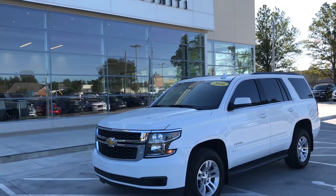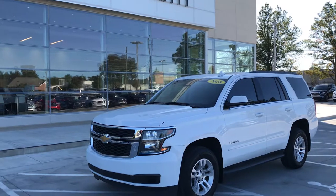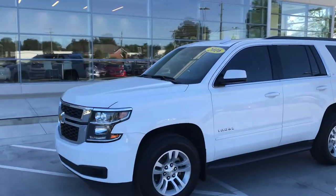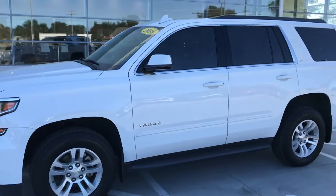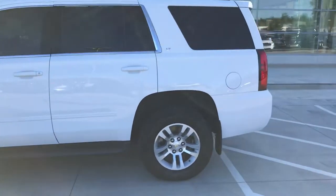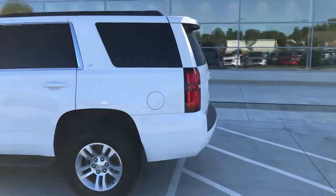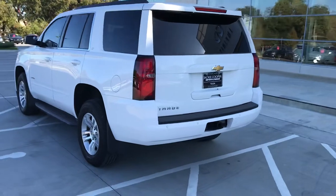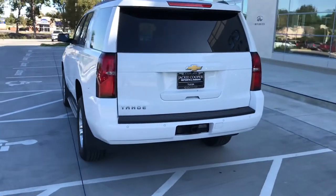Good morning, Tulsa! John Green here at Jackie Cooper Infinity, taking a little video of this 2016 LT Tahoe. You can see the two front windows have already been tinted. We like to get out here and take videos as opposed to just posting pictures online — a lot of times you get a much better idea of the vehicle this way.